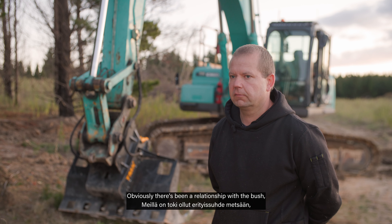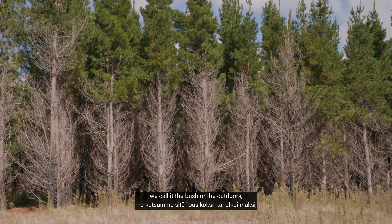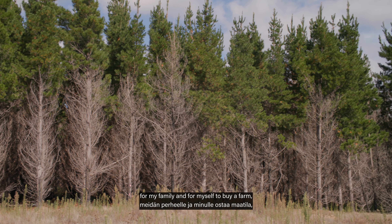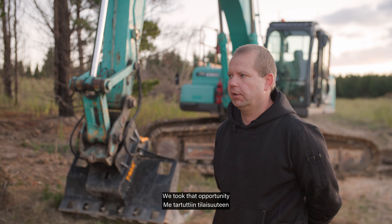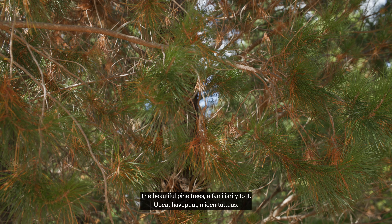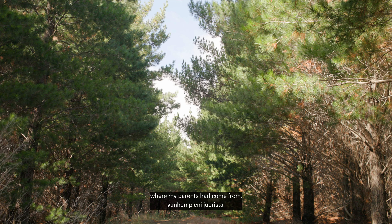Obviously there's been a relationship with the bush — we call it the bush or the outdoors. An opportunity came up for myself to buy a farm forest. We took that opportunity for a number of reasons: the beautiful pine trees, the familiarity to it, and a bit of a reminder of where my parents had come from.